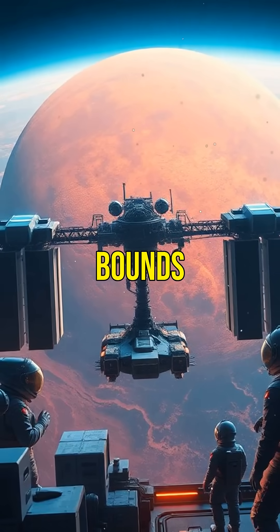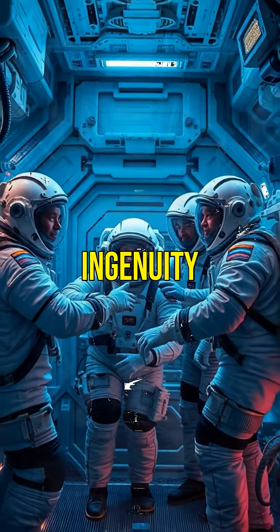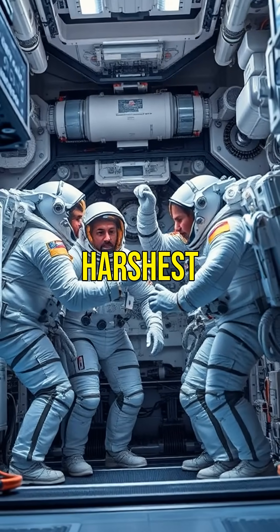Innovation knows no bounds. Creating oxygen and water in space showcases human ingenuity. It's a testament to our ability to thrive even in the harshest environments.